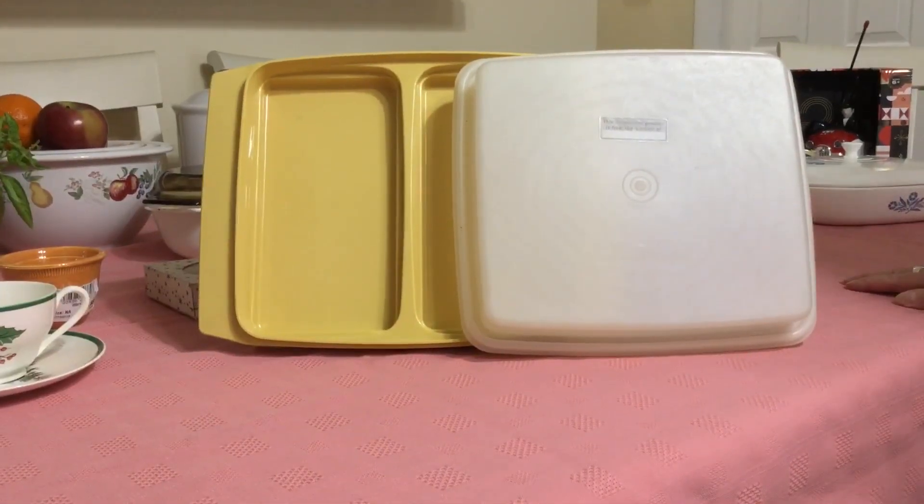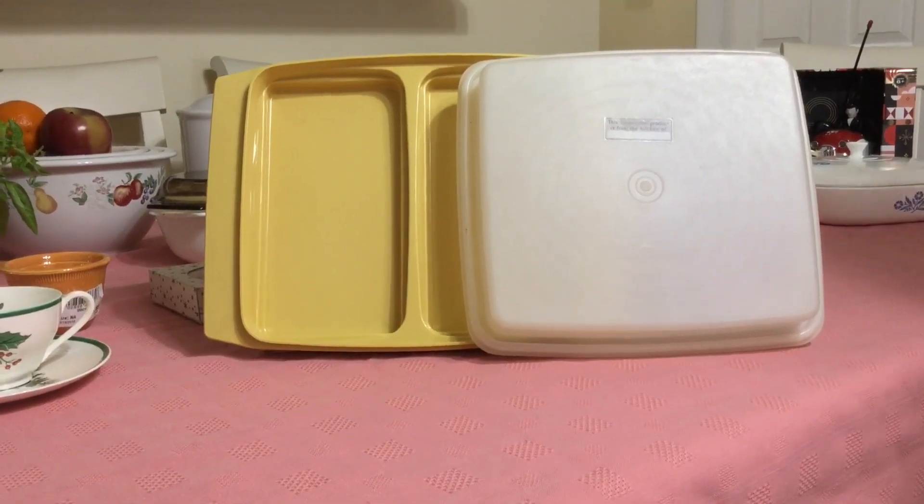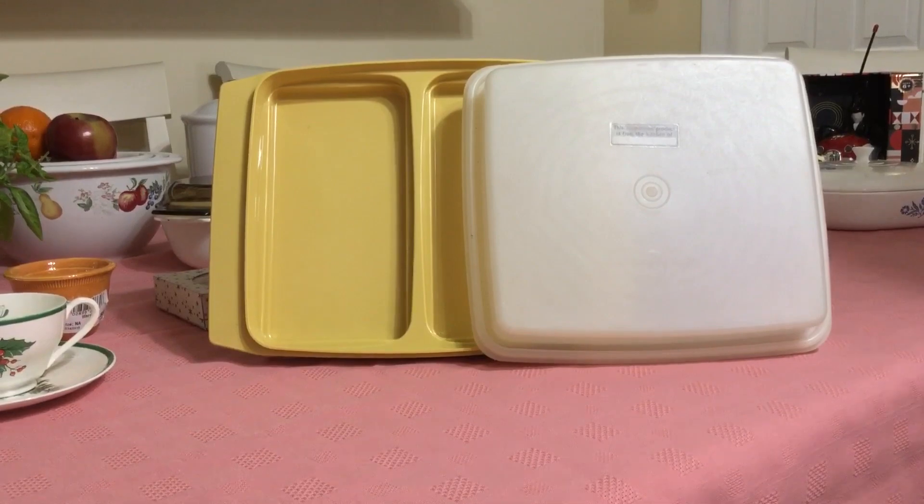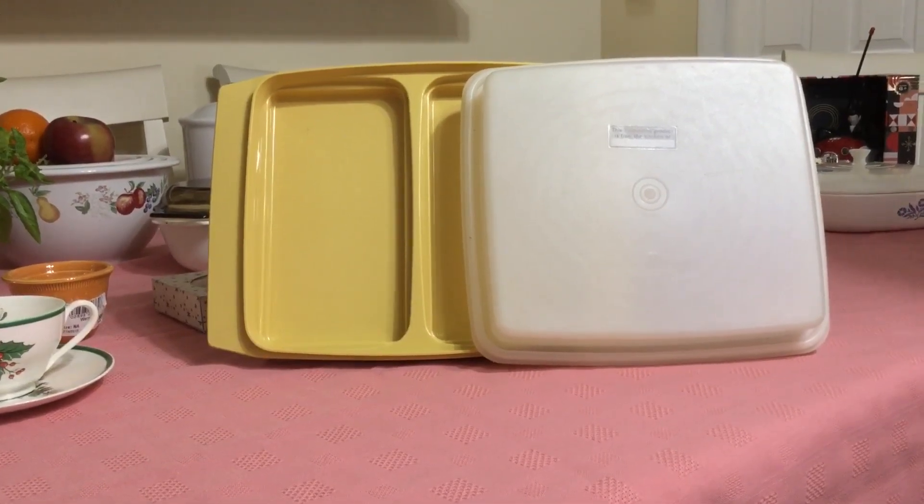Tupperware dates all the way back to 1948. It was developed by Earl Tupper, and his very first piece of Tupperware was a bell-shaped container, also in 1948.